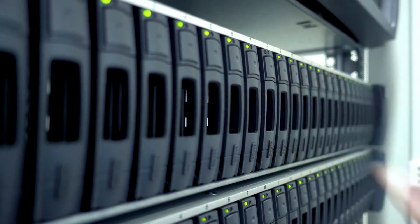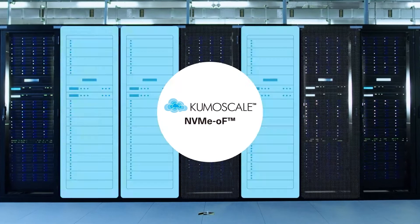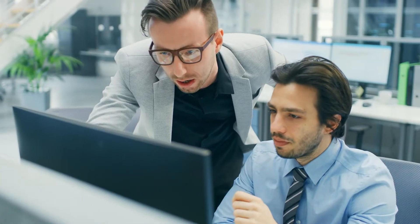Additionally, Kioxia is enabling more efficient use of NVMe SSDs with our Kumo Scale software, which provides flash storage for cloud-native environments.